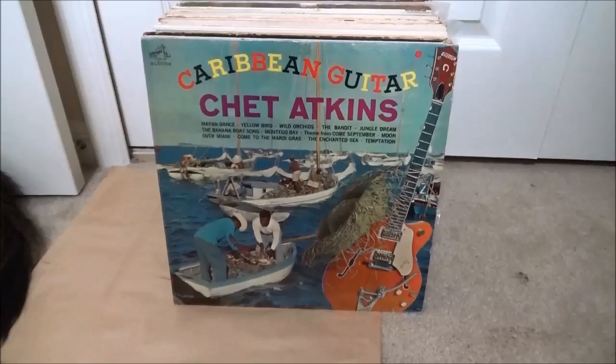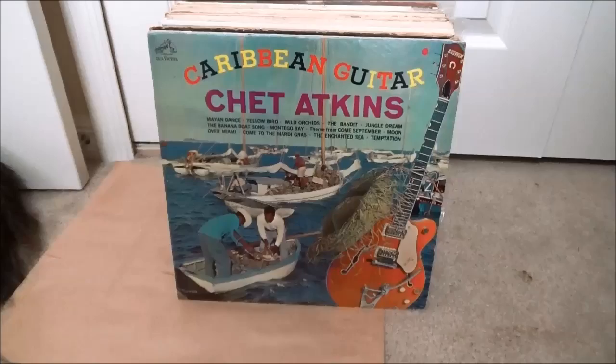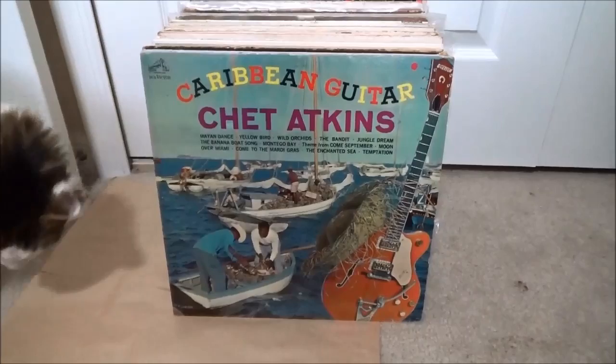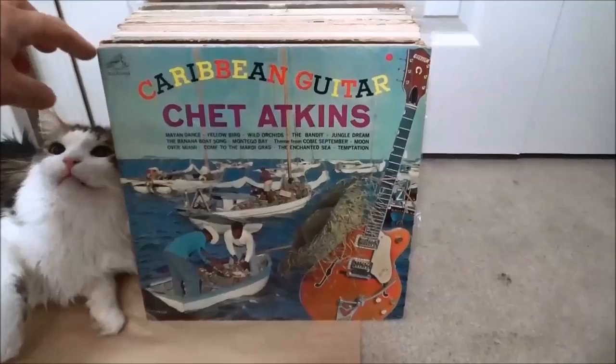Hello everybody, this is my big haul of records — all the 12-inch LPs from the Friends of the Library sale. I went and grabbed a whole bunch, probably more than I needed, but the price is right and it's all for charity to help the libraries get some newer stuff for their books and video collection. Here's my cat Ollie — he's gonna be a pain so I'll try to get through these pretty quick.